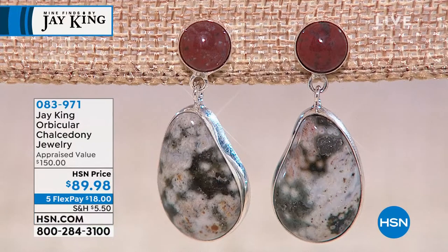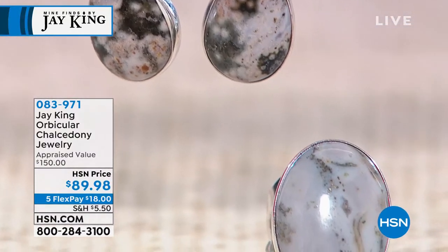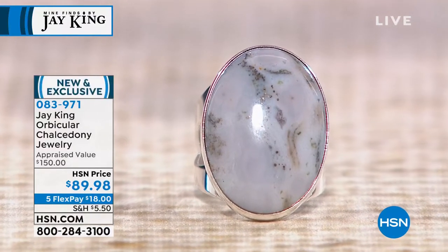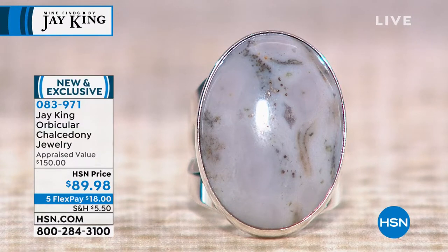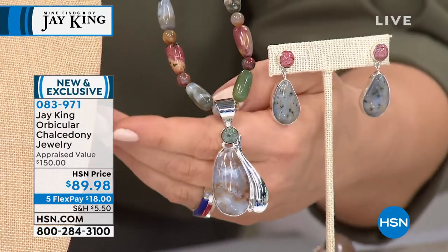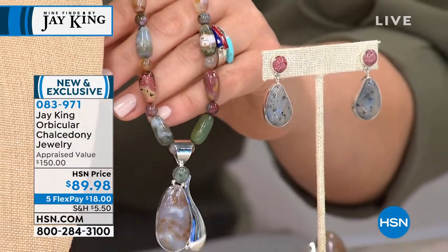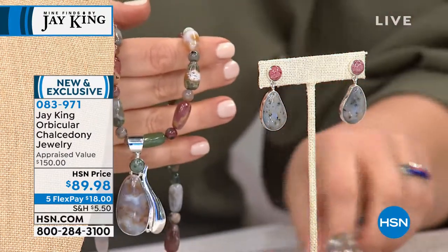I have drop earrings, a ring, and a necklace. Final quantities — 217 left. Let's explain what orbicular chalcedony is. It's really beautiful and earthy. If I showed you 12 of those rings, 12 of these necklaces and pendants, or these earrings — you're going to see they're all uniquely different. There are no two alike. This is a brand new chalcedony, a brand new mine find, and it comes out of Madagascar.